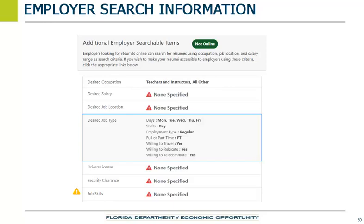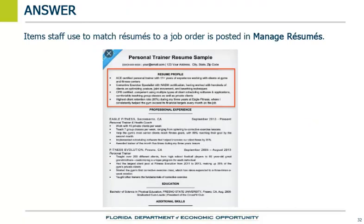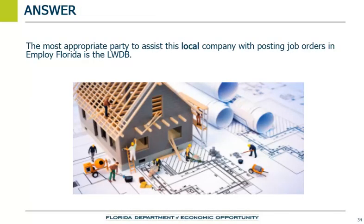Which of the following items should staff use to match resumes to a job order that is posted in the Employ Florida system? Items staff use to match resumes to a job order is found in Manage Resumes. A local construction company is in search of a new employee. They want to place a job order in Employ Florida but do not have time to post the job order. The most appropriate party to assist this local company with posting job orders in Employ Florida is the LWDB.